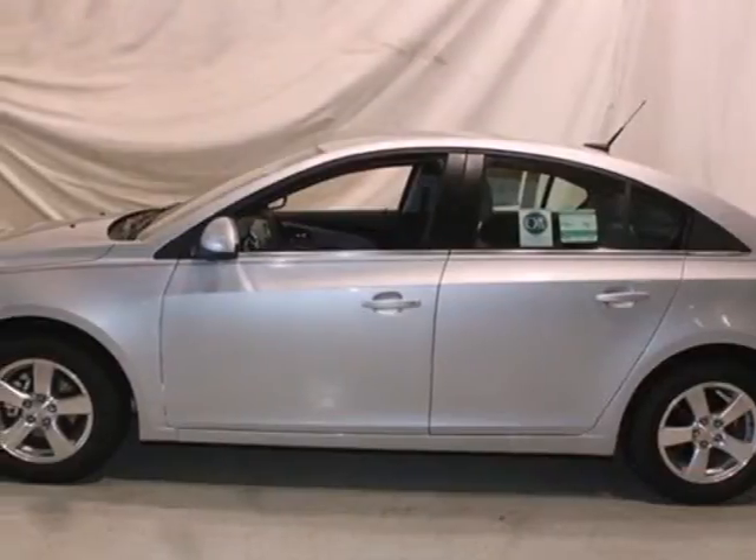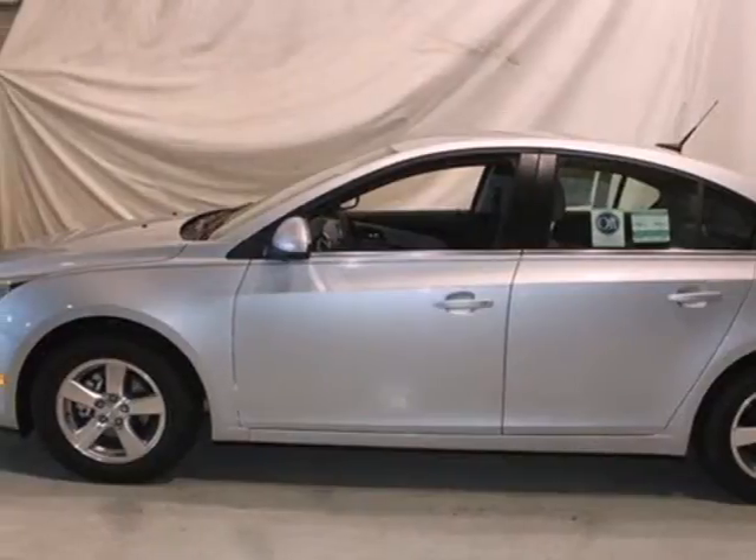Invest in resale value and overall satisfaction. This sedan is ready for a test drive. Come in today.